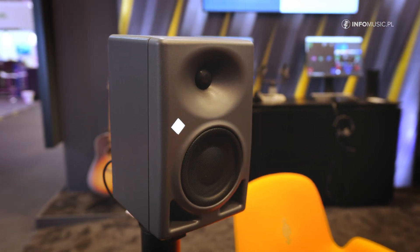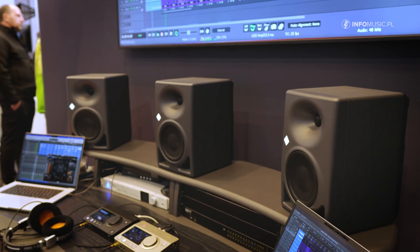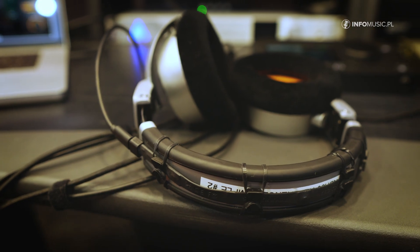Hello, welcome to ISC 2025. My name is Patrick and we are here in the Neumann Immersive Zone, where we are featuring a 5.1.4 immersive experience.